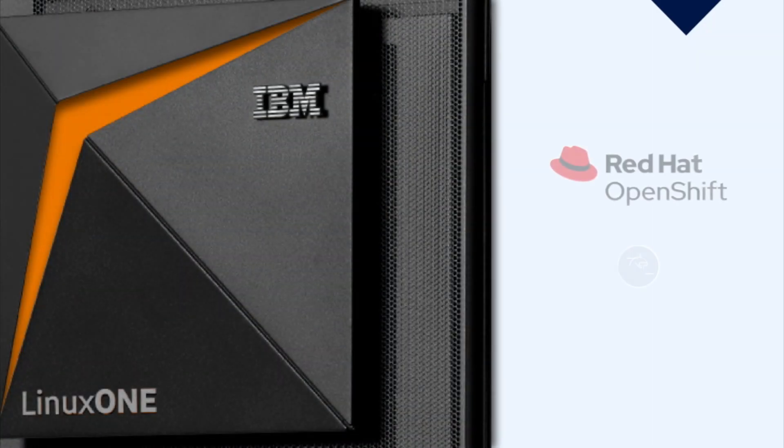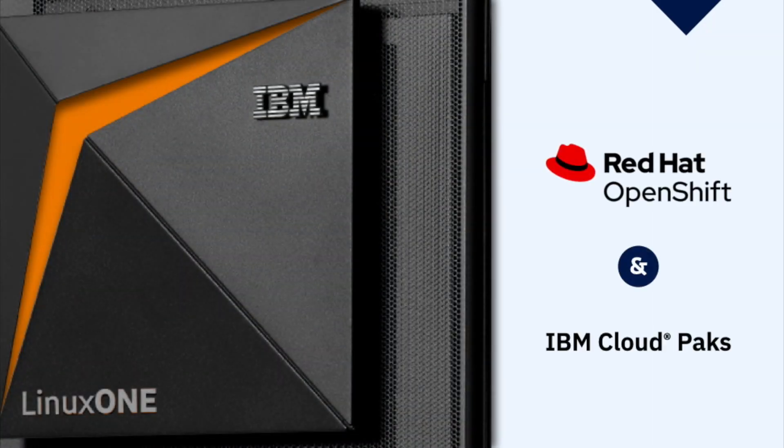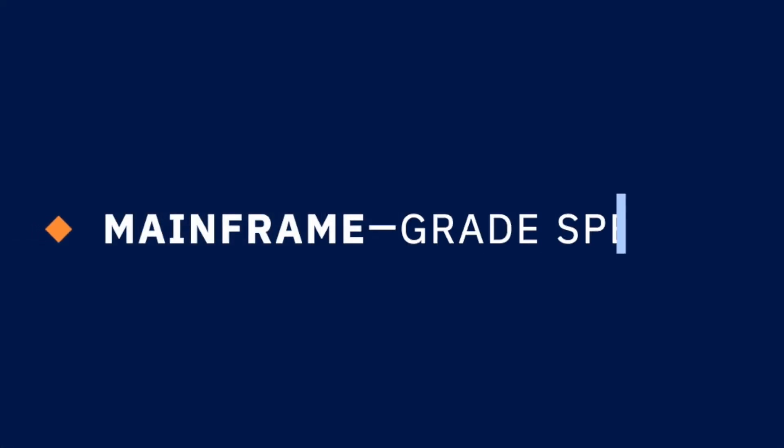The seamless integration of Linux 1 with Red Hat OpenShift and IBM Cloud Packs produces an open platform for large organizations that wish to create and deploy hybrid and cloud-native apps while maintaining the security and integrity of a true enterprise-class computing environment.